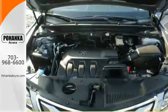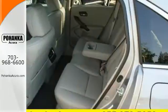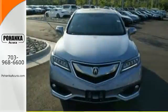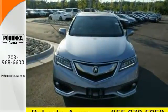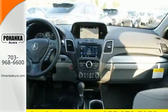SiriusXM satellite radio and a USB audio interface with iPod integration offer hours of entertainment. With heated front seats, a moonroof, and dual-zone climate control, this RDX is your oasis. The SMS text message function and remote-linked power tailgate add everyday convenience as well.